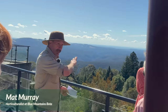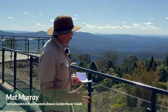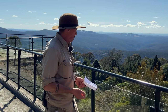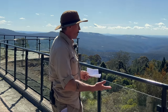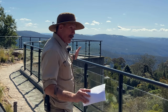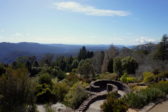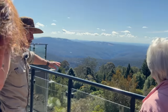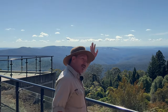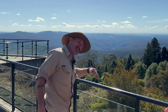So this is the Blue Mountains Botanic Gardens Mount Tomah. It's the cold climate annex of the Royal Botanic Gardens. Primarily up here we grow cold climate plants, or plants that need a bit of winter chill that may not grow particularly well in Sydney. The cultivated area of the garden is 45 hectares, and over the road is the larger wilderness area — 120 hectares of natural area.